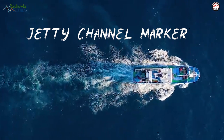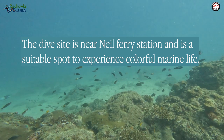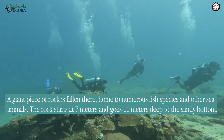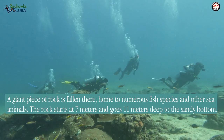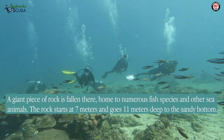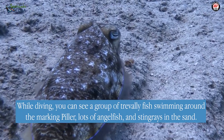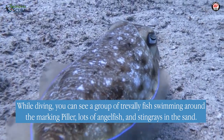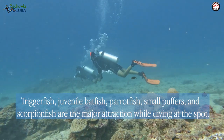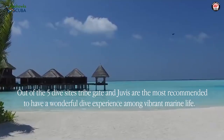Jetty Channel Marker: The dive site is near Neel Ferry Station and is a suitable spot to experience colorful marine life. A giant piece of rock has fallen there, home to numerous fish species and other sea animals. The rock starts at 7 meters and goes 11 meters deep to the sandy bottom. While diving, you can see a group of trevally fish swimming around a marking pillar, lots of angelfish and stingrays in the sand. Triggerfish, juvenile batfish, parrotfish, small puffers, and scorpionfish are the major attraction at this spot.